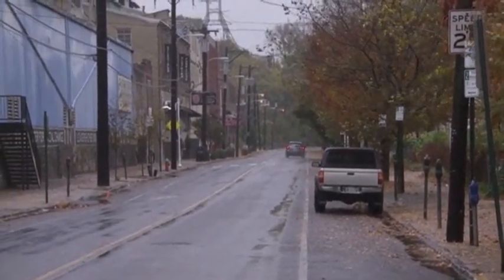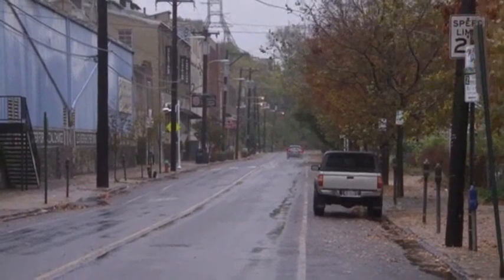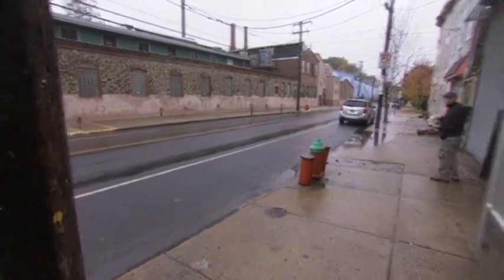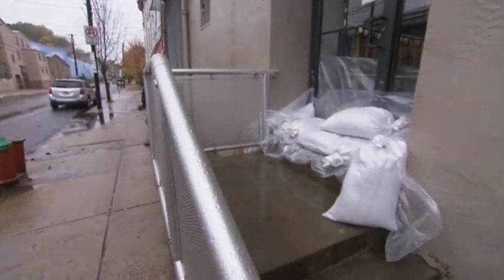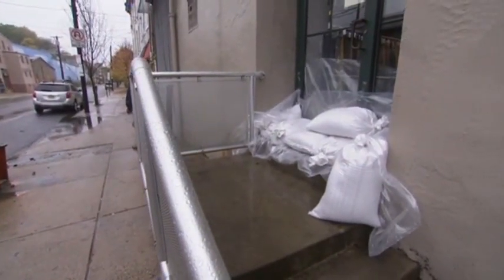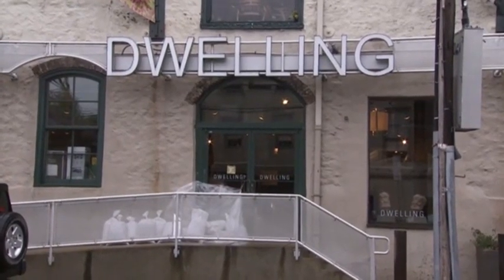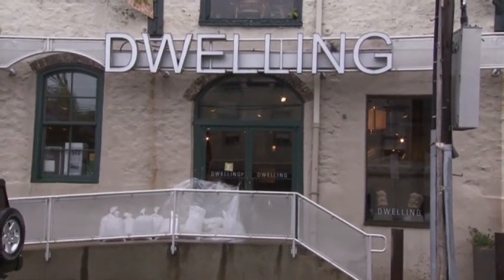And with all the rain that's going to be happening up there, plus the hurricane, this is the worst scenario for us. We're almost like a castle with a moat. The water comes in next to us, goes down the street, and it meets in the middle, and it rises. And we're about three feet above everyone else, so typically when there's a bad flood in Manayunk, we escape it.